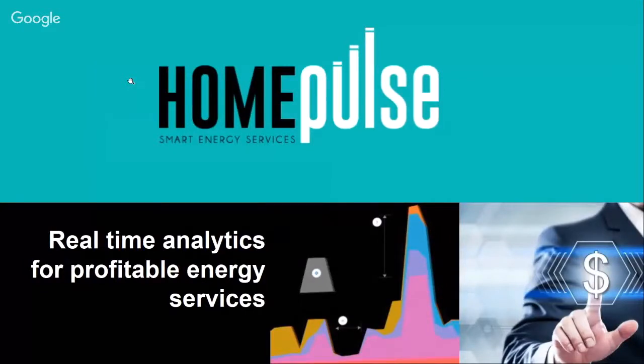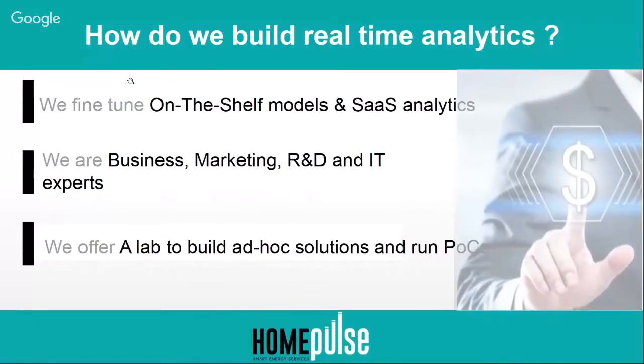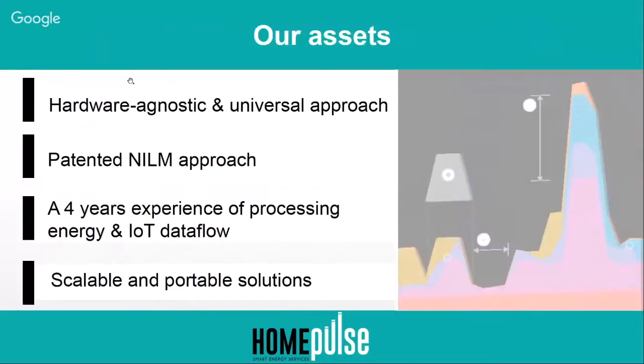I will talk about my company and what kind of service we can provide. We work mainly on hands-on models and software as a service analytics, and we are business, marketing, R&D and IT experts. What we offer is the ability to build and adopt solutions and run proof-of-concepts.